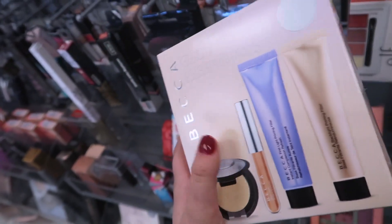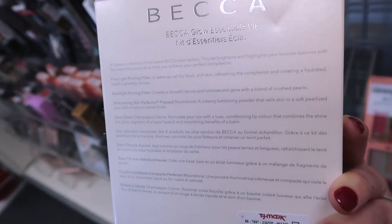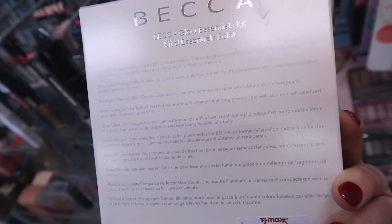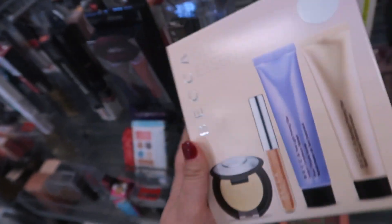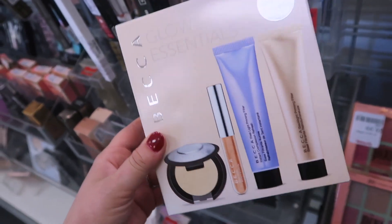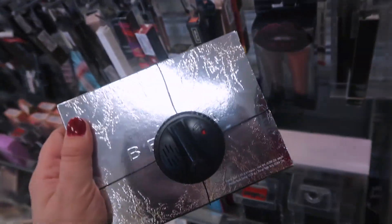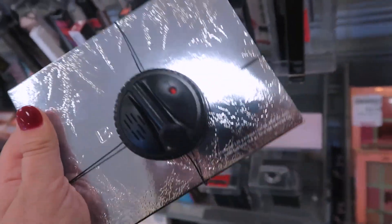They also have this Becca kit which I think we've seen before — it's called the Glow Essentials Kit, originally $39, here at TJ Maxx for $12.99. You get mini sizes of the Backlight Priming Filter, the First Light Priming Filter, a Shimmery Skin Perfecter in Moonstone, and a Glow Gloss in Champagne Cream — a super cute little set.